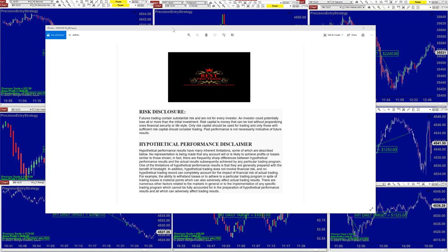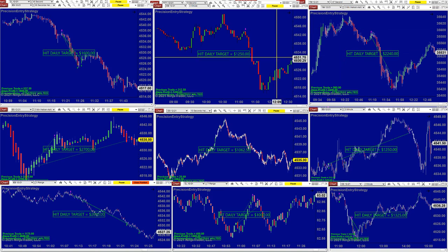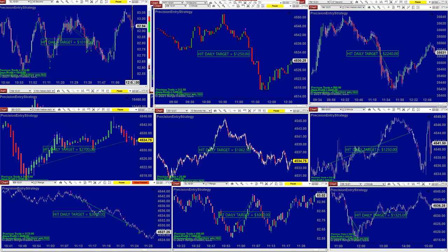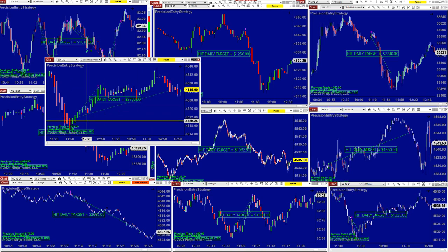We're going to start as always with the Precision Auto Trade. It was a really lovely day Friday. The ES 32-second was done by 11:26 — we started a little bit late today.